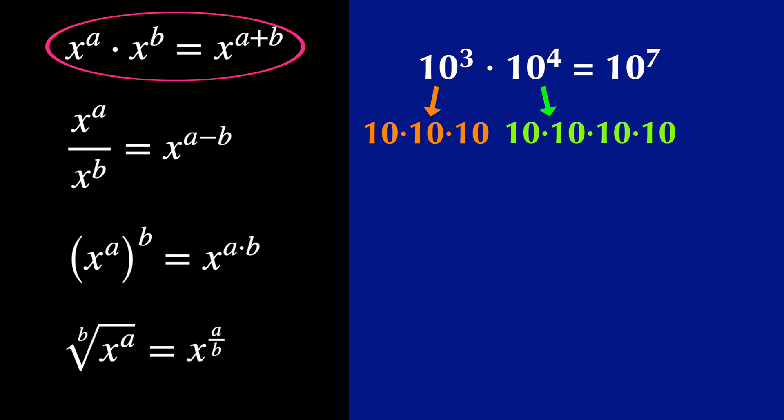10 to the 3 times 10 to the 4 is equal to 10 times 10 times 10 times 10 times 10 times 10 — so, 10 to the 7.